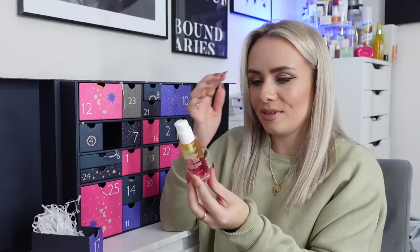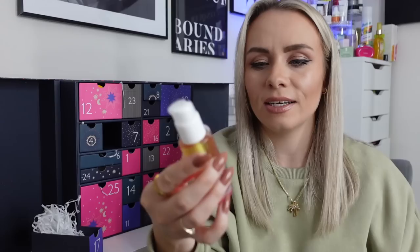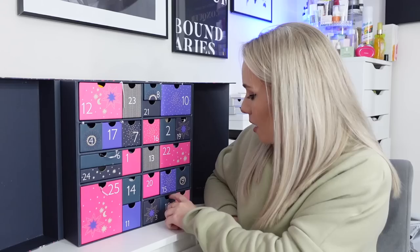Day 17 is from Lumene — the Nordic Sea Arctic Berry Oil Cocktail, 30ml, and this is a full-size product. You can see the oil separating in the bottle — it looks so cool. This brightening bi-phase formula is an energising cocktail containing Arctic Cloudberry, Nordic Cranberry and Lingonberry, rich in vitamins C, A, B3, B5 and E as well as antioxidants and essential omega fatty acids to replenish and smooth even the driest skin whilst restoring its youthful glow. You use it after cleansing, before moisturiser. I've actually never tried a Lumene product and I'm very excited to try this.